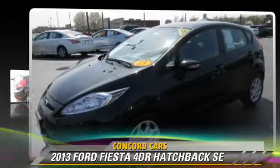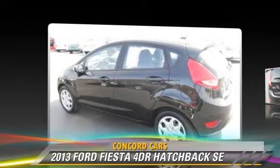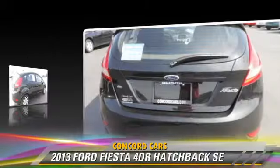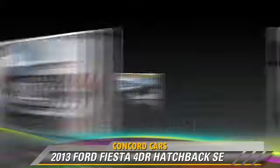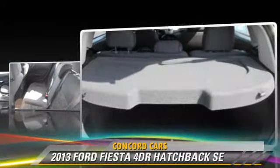This hatchback, with fewer than 35,000 miles on the odometer, is well-equipped. This Ford features cruise control, powered door locks, and power windows. Safety features include side airbags,